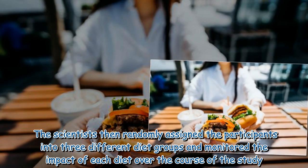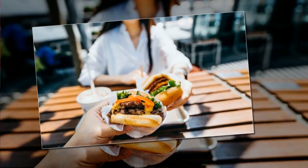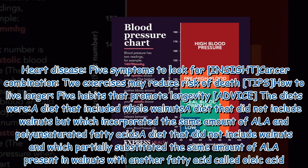The scientists then randomly assigned the participants into three different diet groups and monitored the impact of each diet over the course of the study.